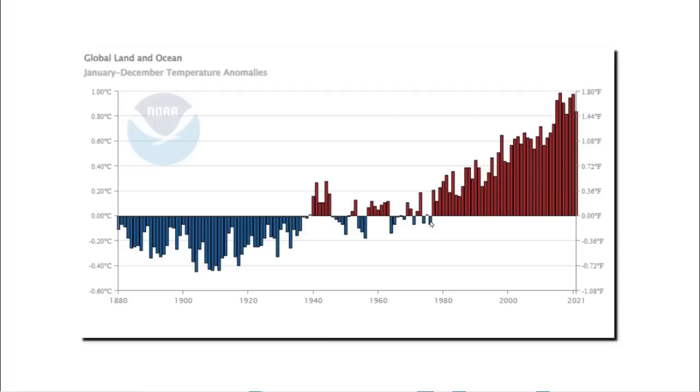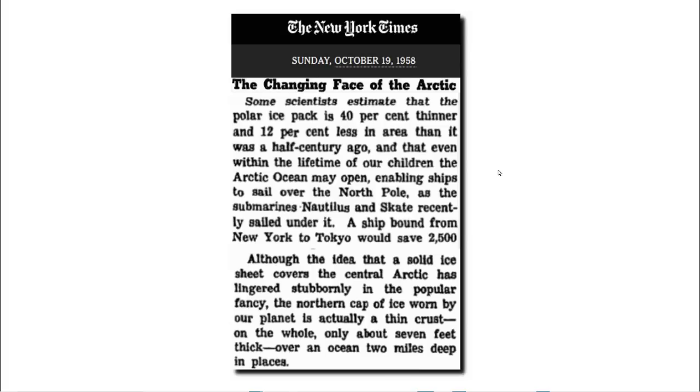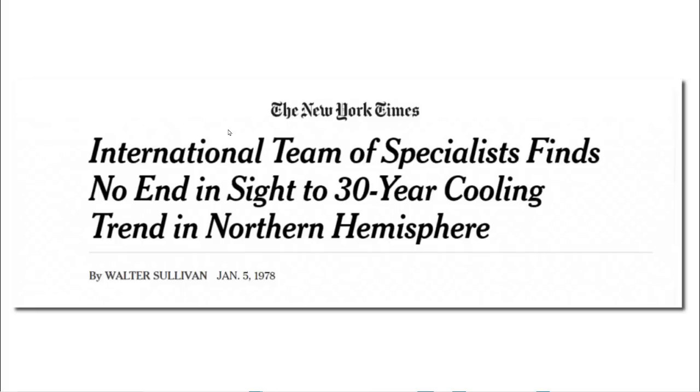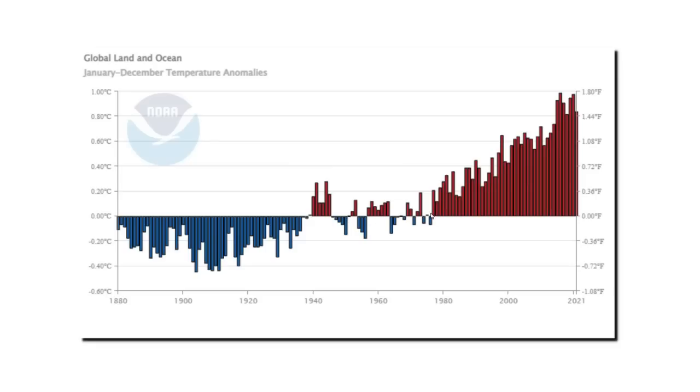In 1958, the New York Times said the Arctic was melting very quickly and would be ice-free soon. But by 1970, the story had completely changed. On July 18, 1970, the U.S. and Soviet press reported studies of a colder Arctic — large-scale investigations to determine why the Arctic climate was becoming more frigid, why parts of the Arctic sea ice had recently become ominously thicker, and whether the extent of that ice cover contributes to the onset of ice ages. Scientists wanted to stop global cooling by sprinkling coal dust on the Arctic ice pack in order to melt it. And in 1978, the New York Times reported: 'International team of specialists finds no end in sight to a 30-year cooling trend in the Northern Hemisphere.' But that cooling trend has since been erased by government agencies.